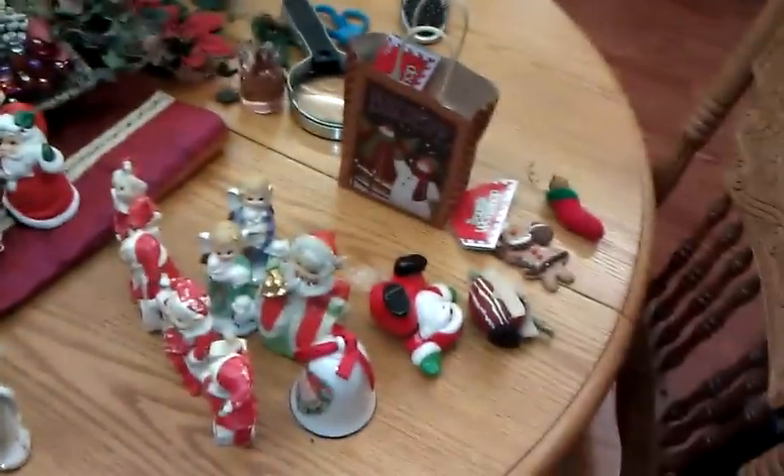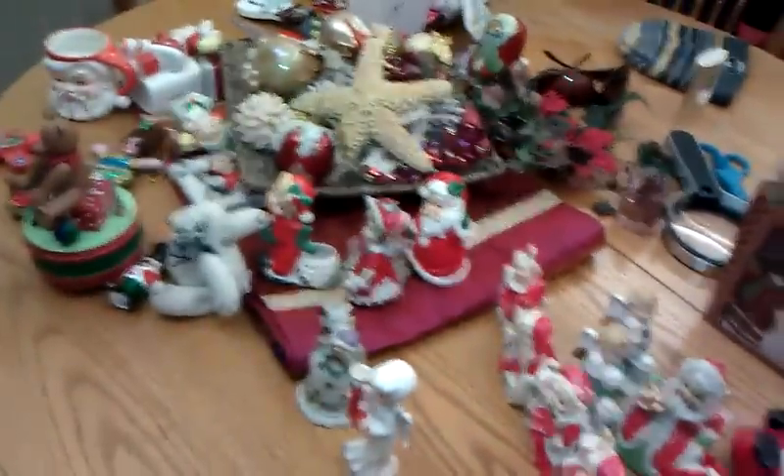This is all Christmas stuff that we have to put out. My mom put some flowers around. That's the light to the camera, just so you know. Some more Christmas stuff.